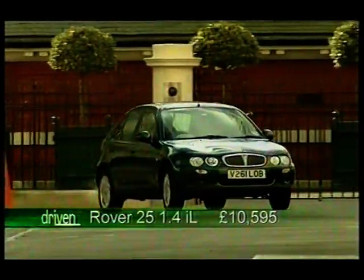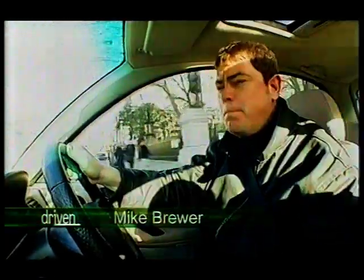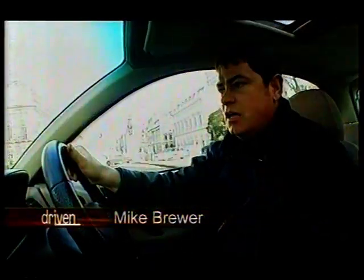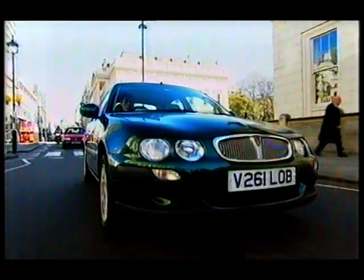Rover is another company grappling with serious image problems. The 25 is basically an old Rover 200 hatch downsized to cope with the booming supermini market. It's better built, more refined and great fun to drive — but is that enough to cure Rover's ailing fortunes?